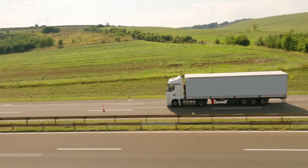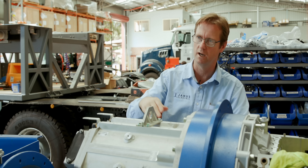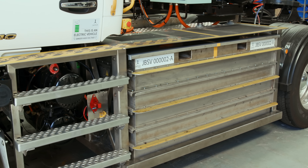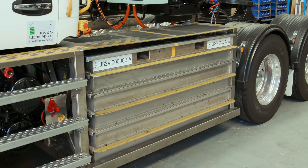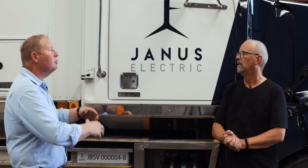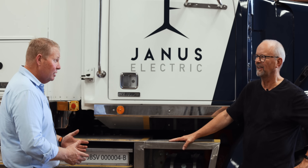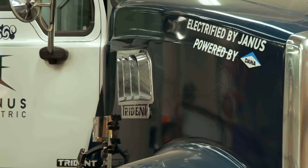With trucks, regenerative braking isn't just nice to have — it's necessary to assist braking on long downhill declines. This motor will return 540 kilowatts of energy to the battery pack. The maintenance saving of an electric vehicle over a diesel is huge — a typical diesel doing metropolitan deliveries costs around 14 to 16 cents a kilometre just for maintenance. With the electric vehicle we're looking at below 4 cents a kilometre, and there's no 6-hour engine oil service downtime either.